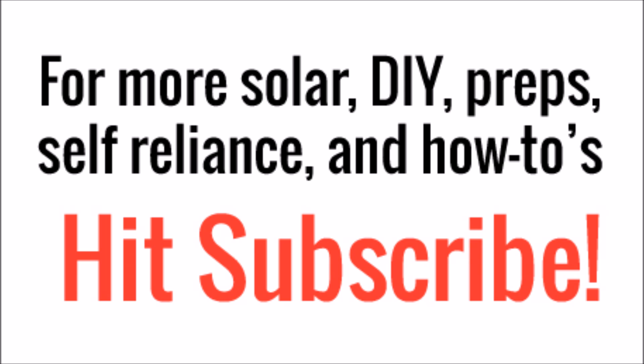That concludes another video. As always, thanks for watching and be sure to hit subscribe if you're new to my channel.